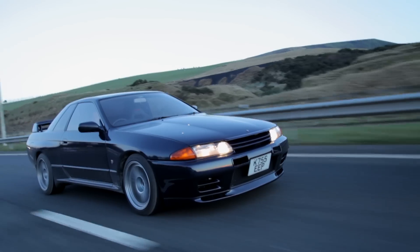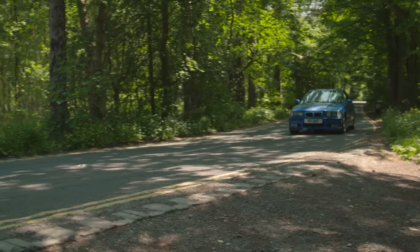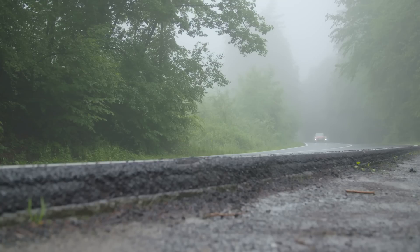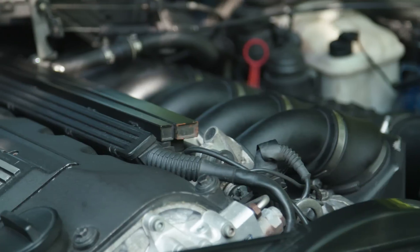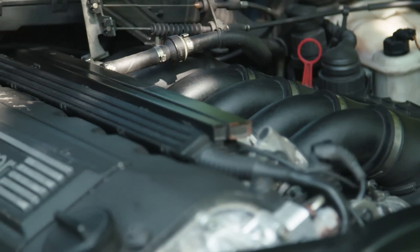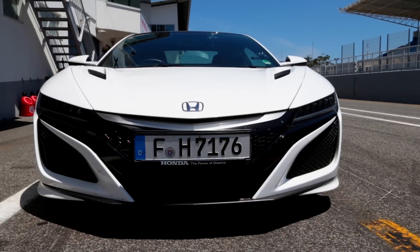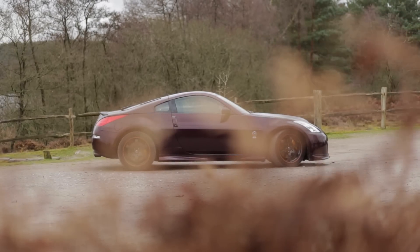V6 vs Straight 6 engines: the pros and cons. Six-cylinder engines have featured in some heroic cars over the years, with the likes of the Toyota Supra and BMW M3 paving the way for the Straight 6, and the Honda NSX and R35 GTR cementing the V6 into everyone's automotive psyche. Sadly, the glory days of the Straight 6 seem to be numbered, as V6 turbos are commonly used in many of the world's greatest sports and supercars. So, what are the advantages and shortcomings of each setup, and why does the V6 now dominate?